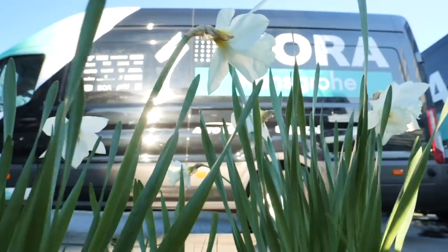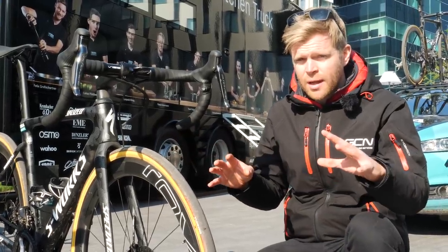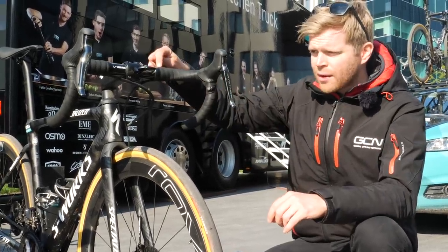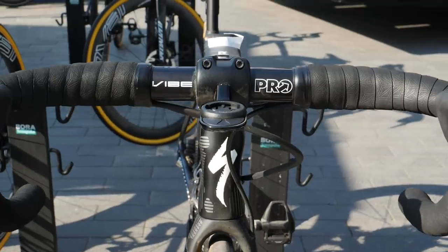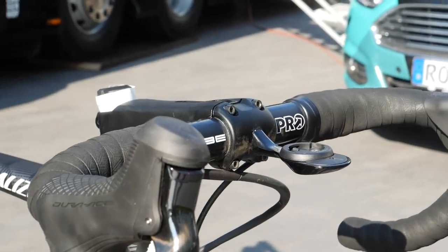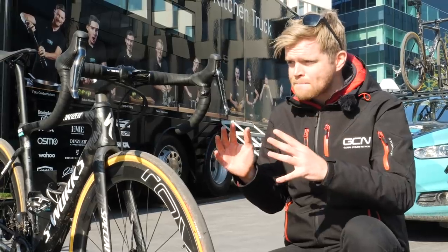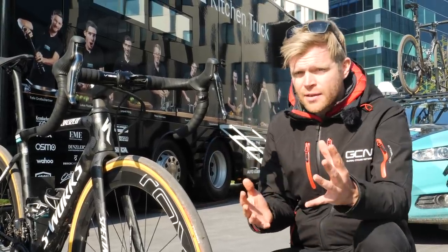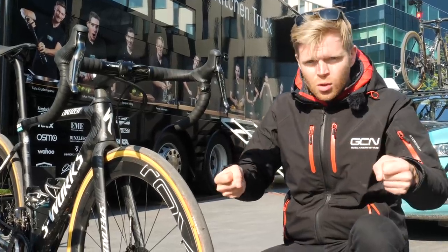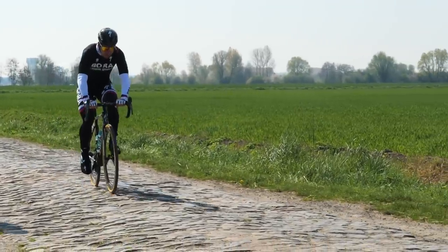Looking at other team bikes, specifically Bora Hansgrohe, all the riders doing Paris-Roubaix have something in common: they've got round cross-section handlebars, not aero profile bars. A lot of these riders, including Sagan, do use aero bars for the added aero benefit most of the time, but for Roubaix they've switched them out. The round bar is a little bit more comfortable — more compliant and doesn't transmit as many vibrations as the aero bar.